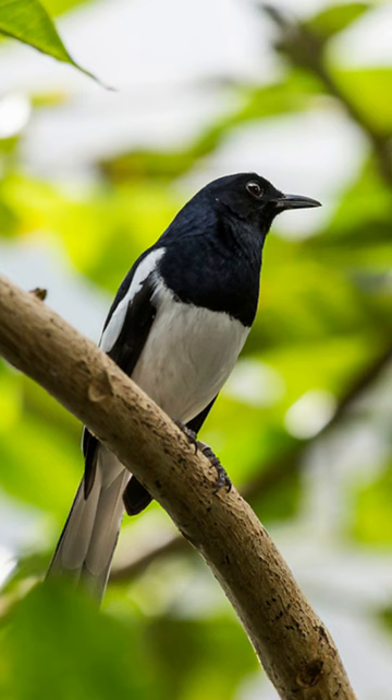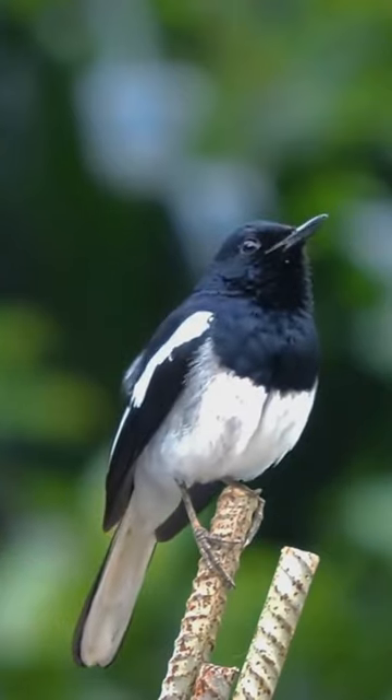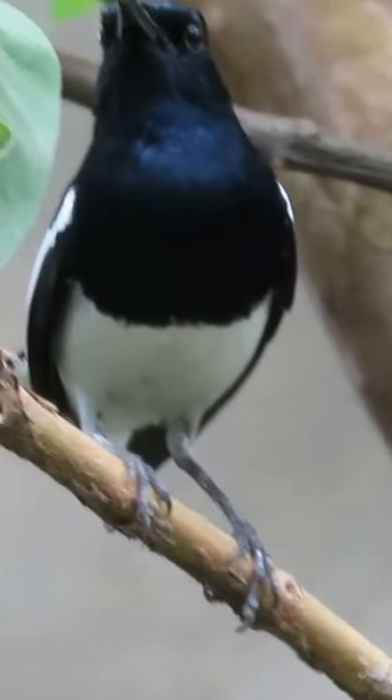Females, on the other hand, have brownish-gray upper parts and a lighter underbelly. Both sexes have a distinct white patch on their wings, which is especially noticeable during flight.